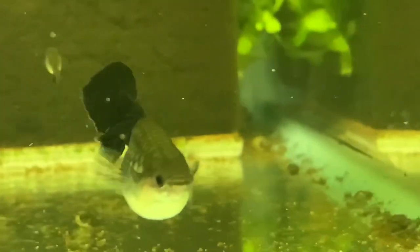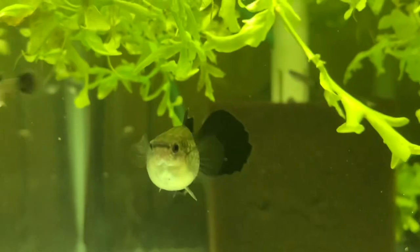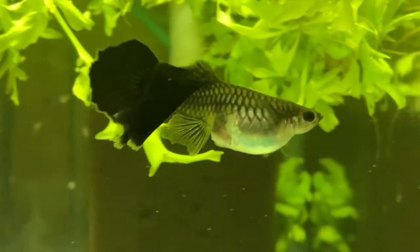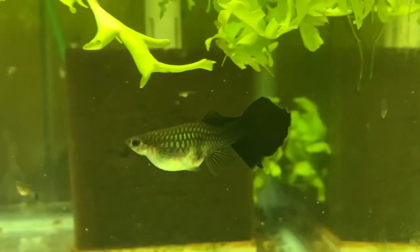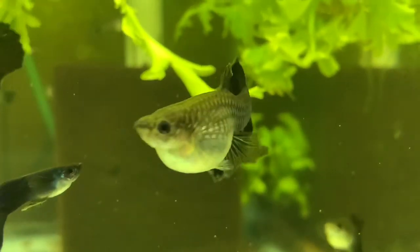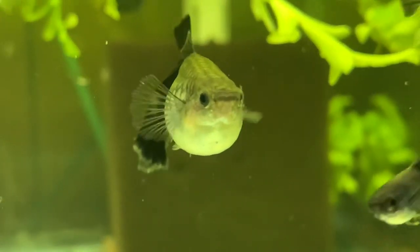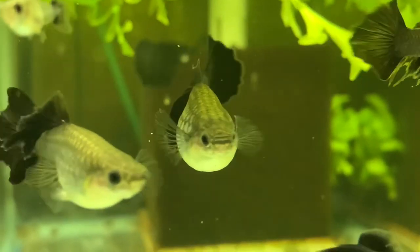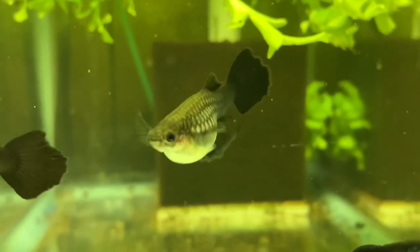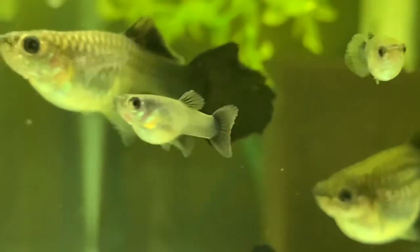I don't know if I'll send a couple of these females to enter in the black class at the upcoming IFGA show in New England in a couple of weeks. I definitely don't want to lose these to shipping or something, so I'm not sending this one unless she drops the fry first — you don't want to mail a fish this close to having babies because she could have fry in the bag and both the babies and the female could die.